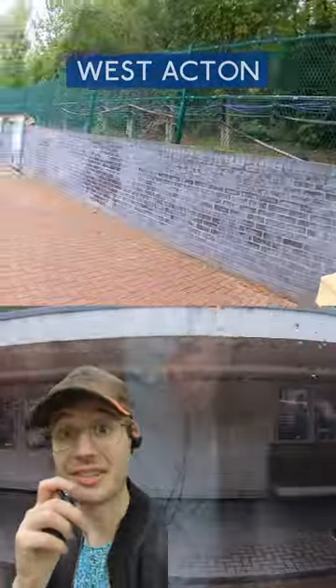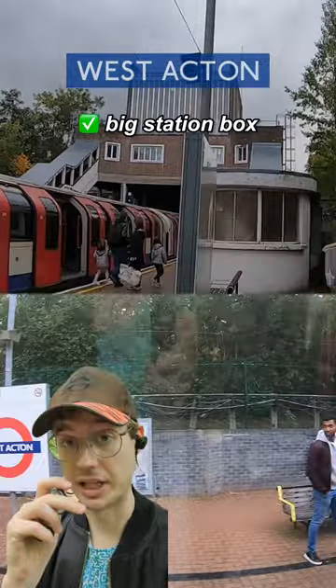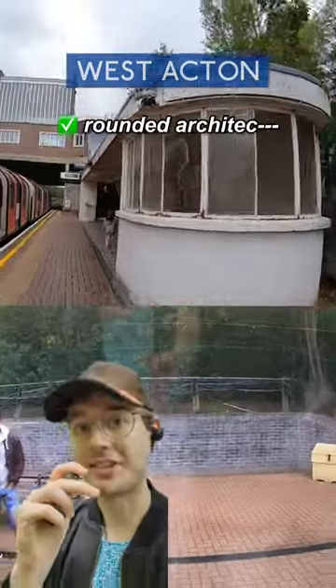We're back in Acton, this time west, and getting off the train it feels alright. There's a nice big station box up ahead and we like those. The ends of the platforms are nicely rounded.